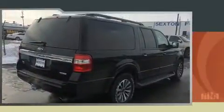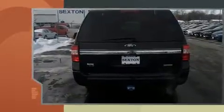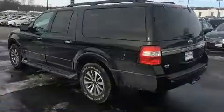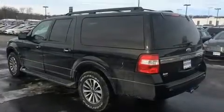Top features include air conditioning, front and rear reading lights, a leather steering wheel, heated door mirrors, remote keyless entry, adjustable pedals, a trailer hitch, and one-touch window functionality.